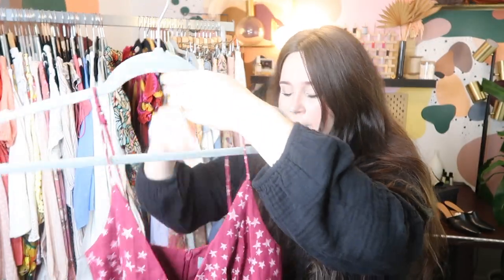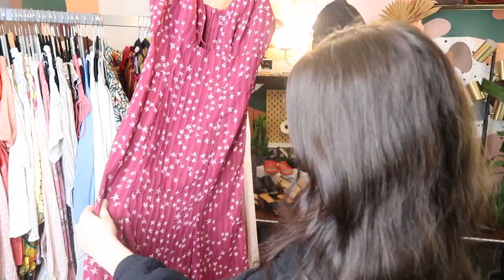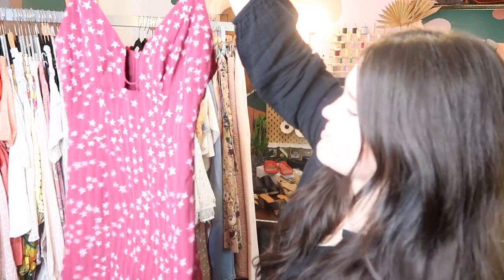This is a dress by Finders, also known as Finders Keepers. I paid about $16 for it at Buffalo Exchange, and it probably retailed for about $150 to $200. Really cute midi-length maroon wine star dress. I'll probably list it for about $85 to $100 or so on Poshmark.